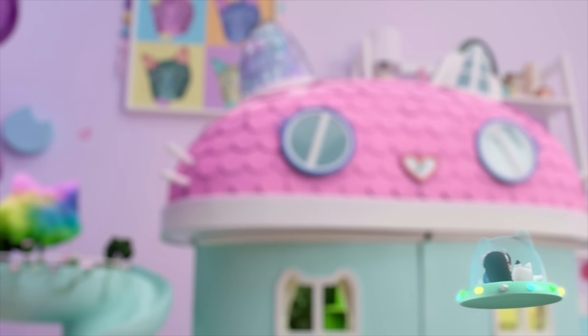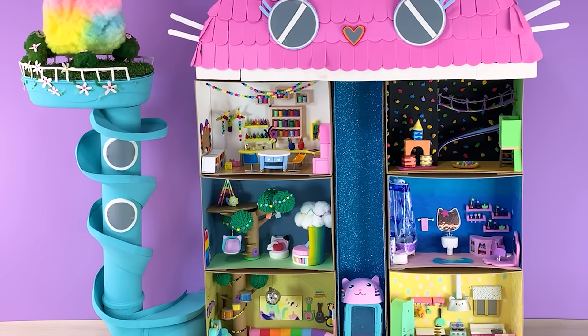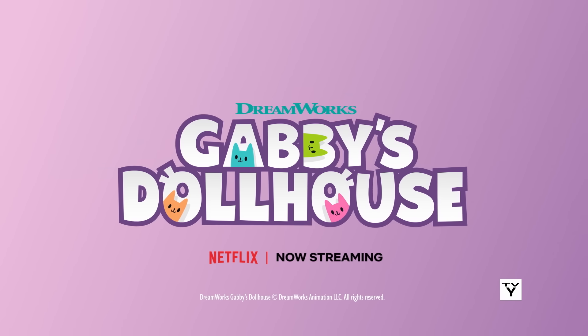Gabby and the Gabby Cats have all kinds of fun in her dollhouse. So tune in next time to see what else I make. Be sure to watch Gabby's Dollhouse on Netflix. I'll see you next time!